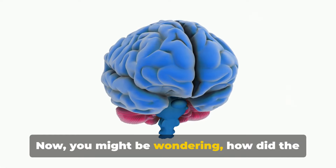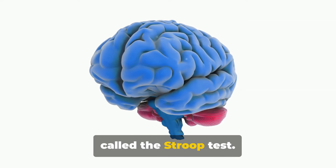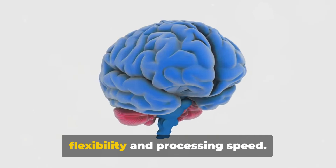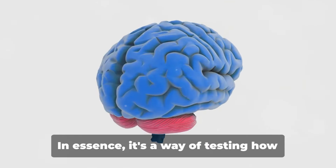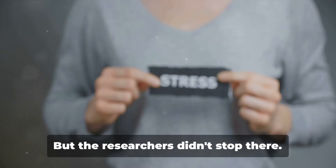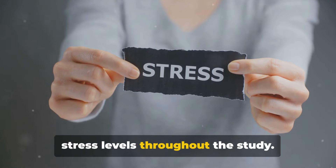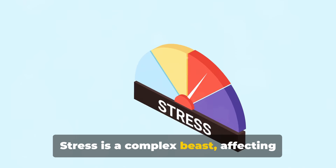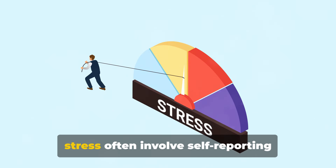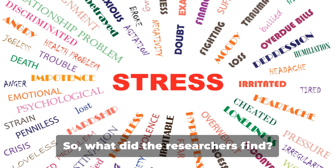Now you might be wondering, how did the researchers measure the effects of lion's mane on these men? Well, they used a tool called the Stroop test. This test is a psychological tool designed to measure a person's cognitive flexibility and processing speed — essentially a way of testing how quickly your brain can understand and respond to information. But the researchers didn't stop there. They also monitored the participants' stress levels throughout the study. Standard methods for measuring stress often involve self-reporting questionnaires, where participants rate their own stress levels.